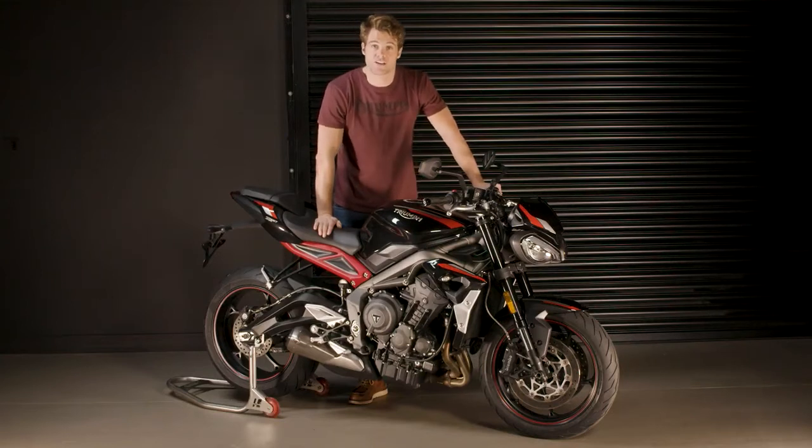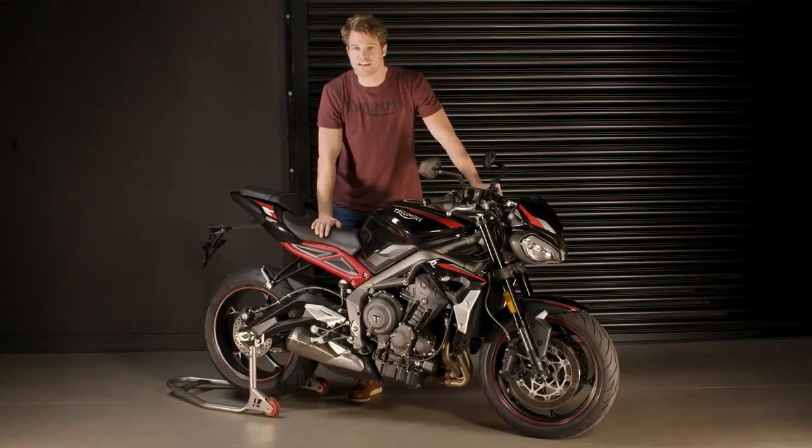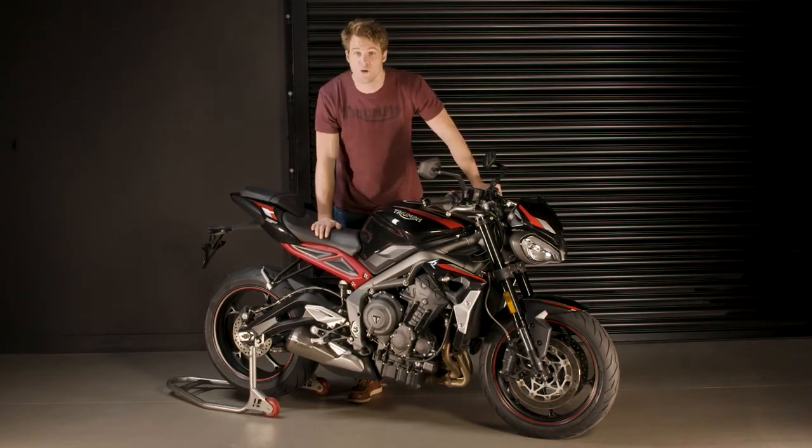Complementing the technology specifications, the new Street Triple R features ride-by-wire, ABS and traction control. There is also a dedicated low ride height version with a seat height of just 780mm — 45mm lower than standard — achieved via a dedicated suspension setup and revised seat construction, making it more accessible for more riders.